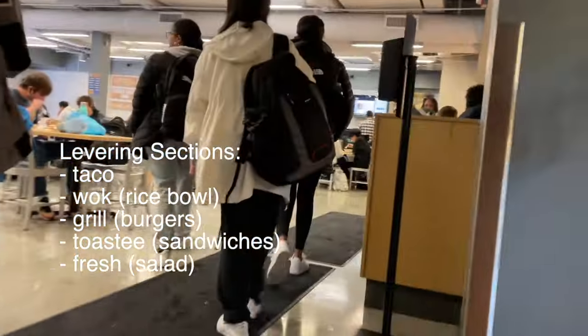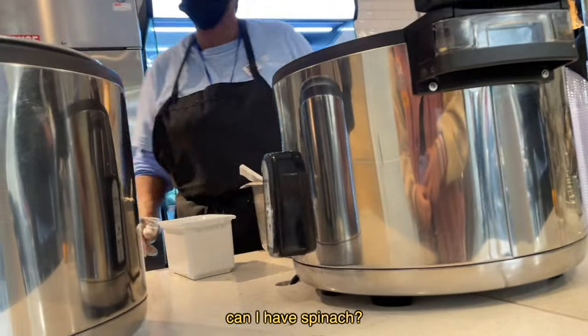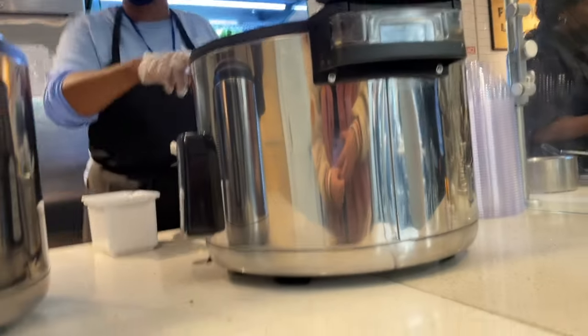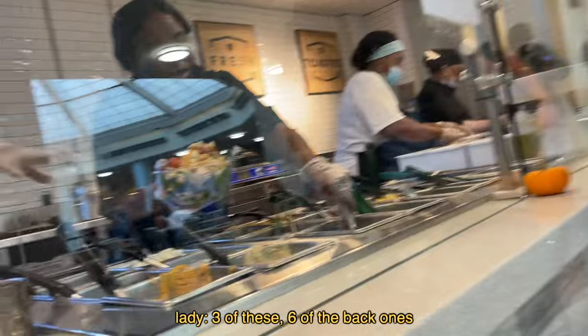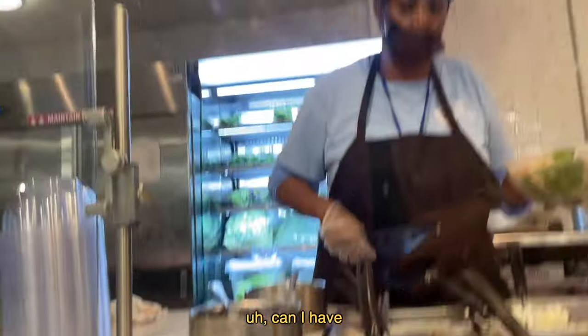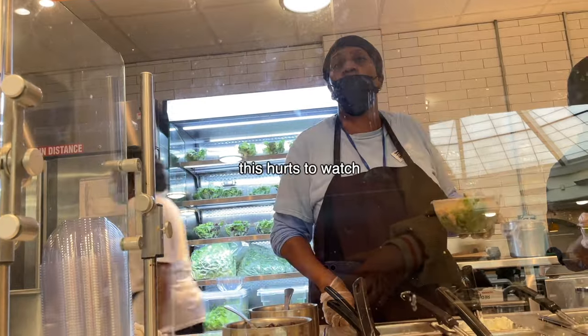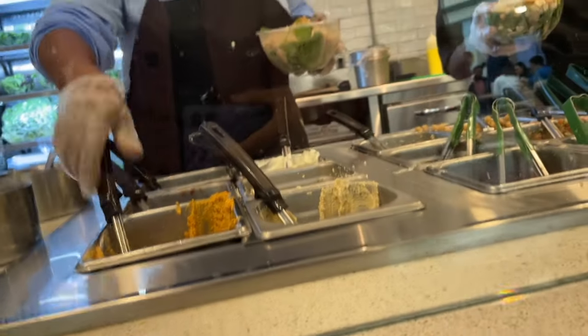Levering is basically split into five different stations. There's also a little convenience store section and pre-prepared food that you can just microwave. I feel like this pretty much sums up my dining experience at Hopkins — the workers aren't necessarily mean or rude, but they are very harsh on you if you do not know what you want.